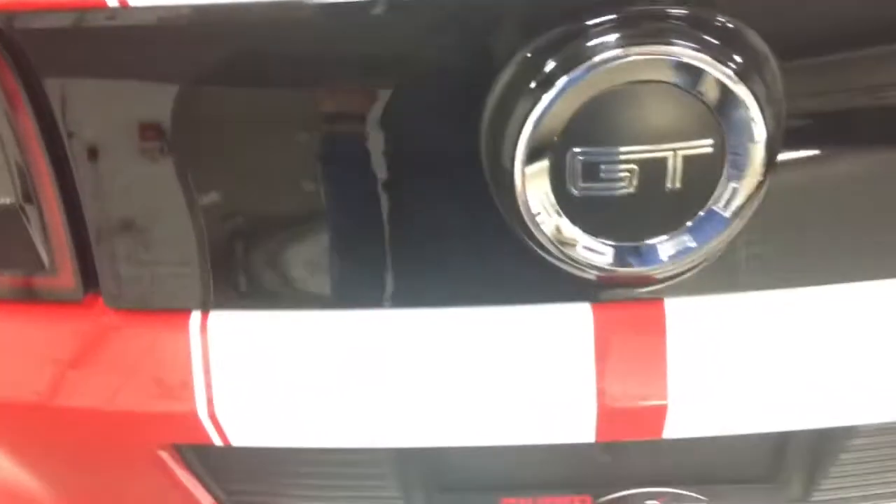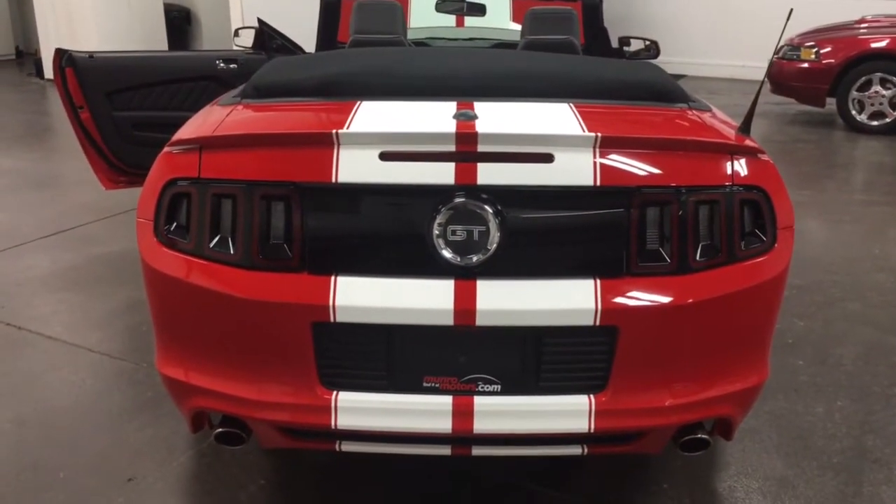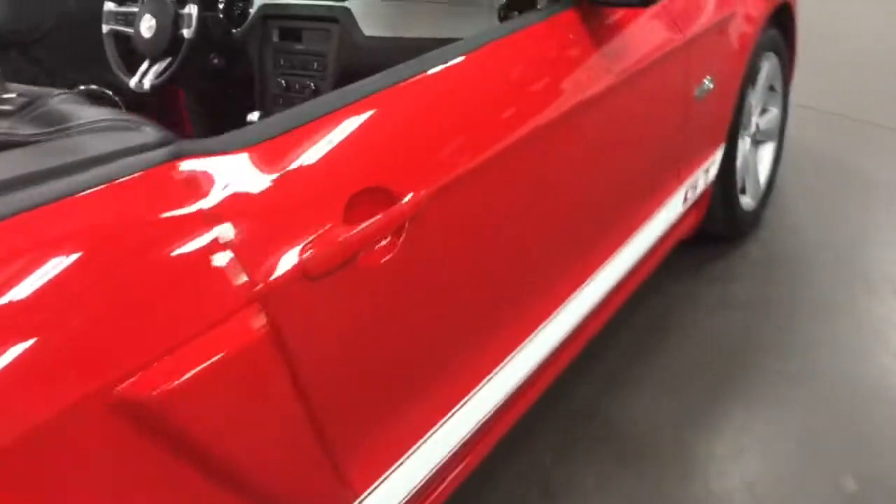In the trunk, lots of room. Love these Mustangs because there is so much room. You can get at least two suitcases in there and four people as you're traveling around. What a great look from the back. Super looking car. Love that red.